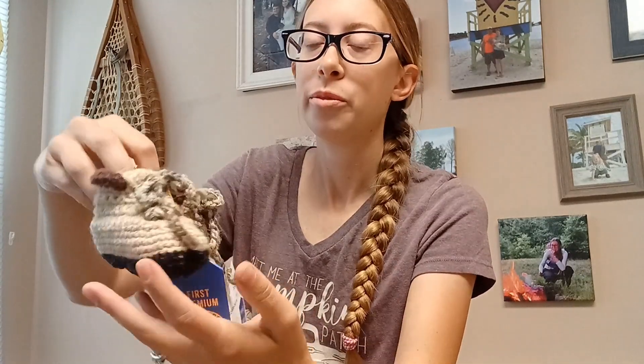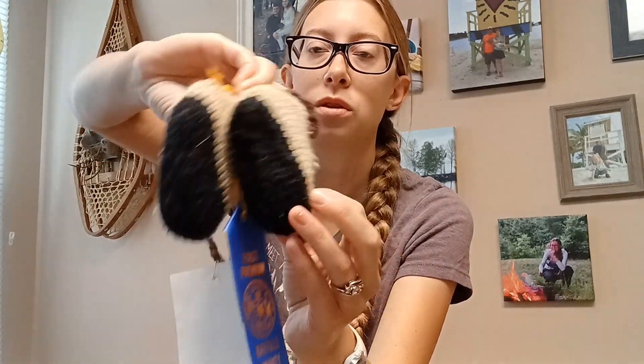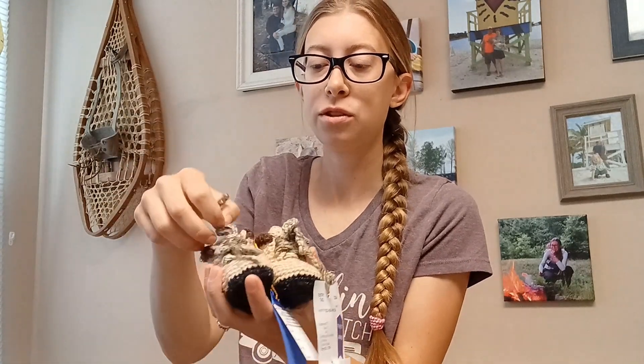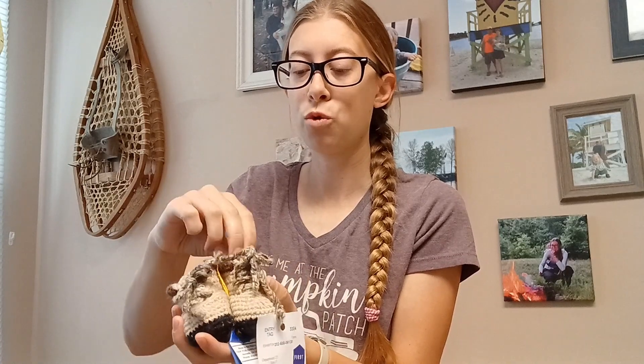Last but not least, I have my little booties. This is a tutorial on YouTube that I can link to in the description box. These are these adorable little crochet hiking boots, and these did get first place as well. These laces do lace up, which is nice. My son wore these for three or four months in the fall and winter.